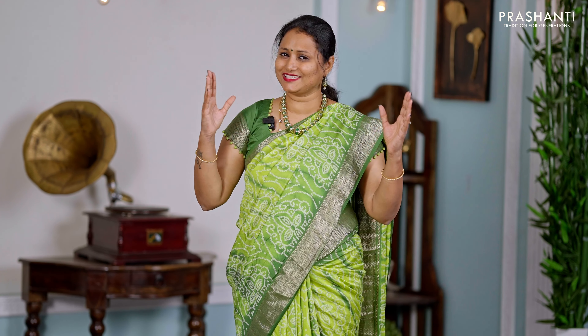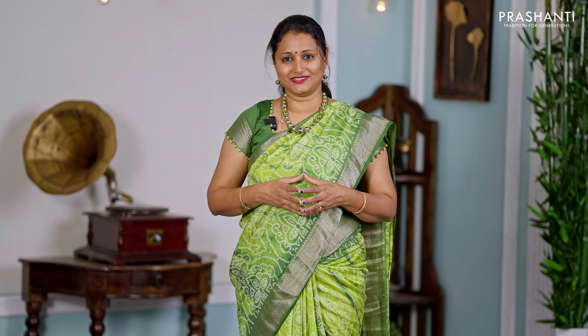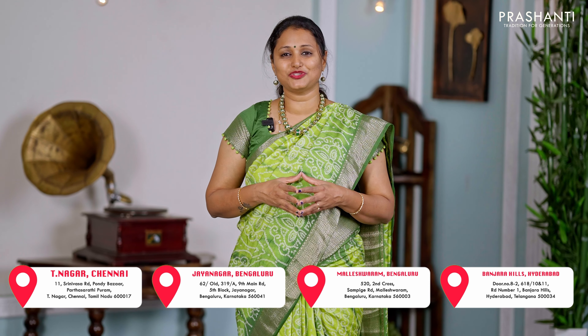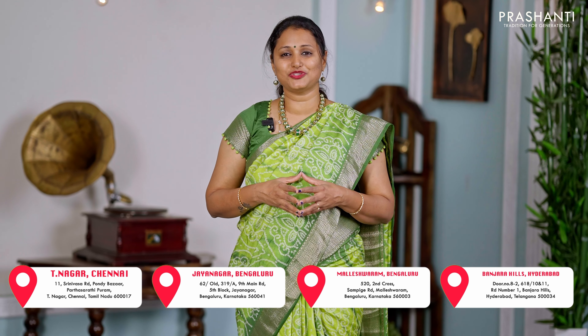I hope you enjoyed watching this video. All the saris and jewelry showcased in today's video are available on our website. You can shop online at www.prasanthisarees.com, or download our app available on both iOS and Android. People in Chennai, Bengaluru, and Hyderabad — our stores are stocked up with all new arrivals for this festival season. We welcome you all to visit our store. Thank you for watching, and have an enriching shopping experience at Prasanthi.